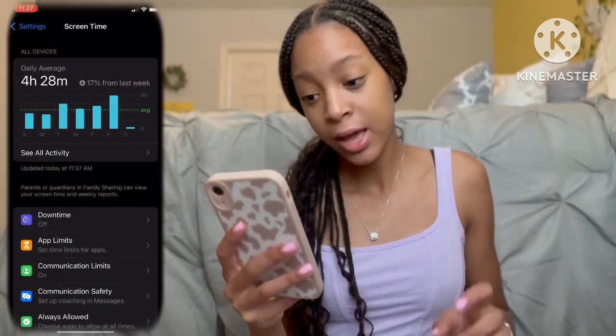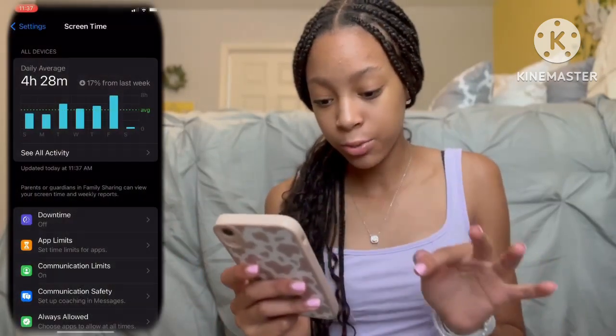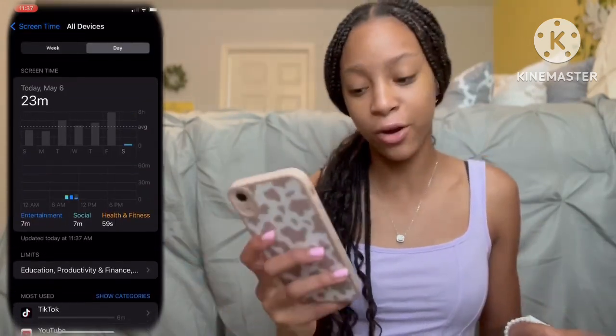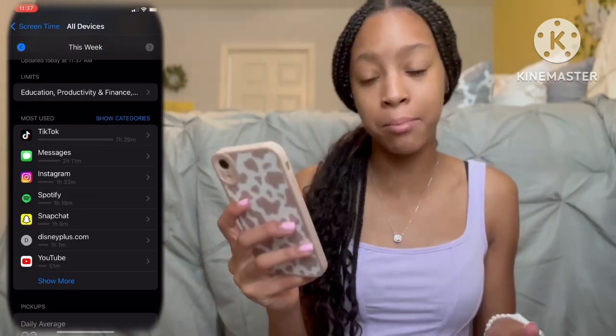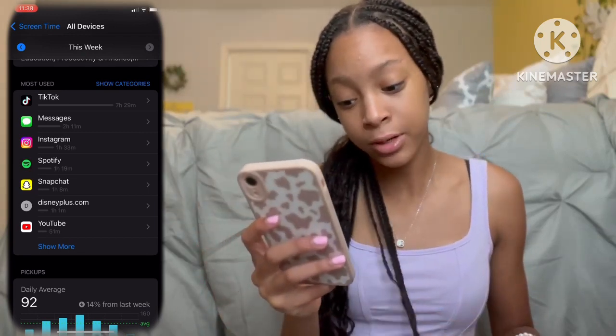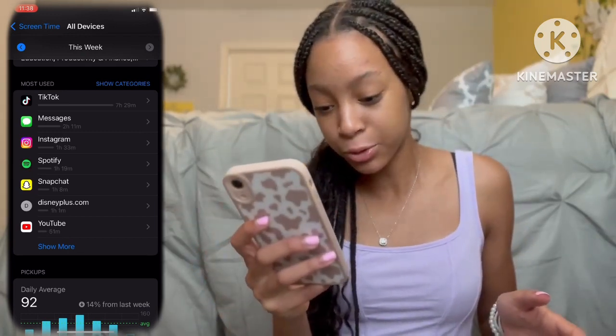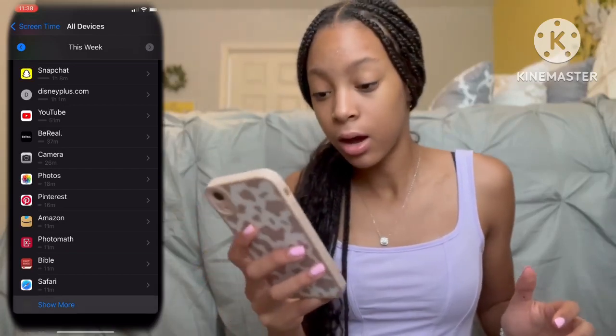Now I want to talk about my screen time because I think that's a really important factor when you have a phone. As a teenager it's really important to limit your time. My daily average is four hours and 28 minutes, and this week it went down 70% from last week, which is really good. Looking at this week, I was on TikTok for seven hours and 29 minutes, Messages for two hours, Instagram one hour, Spotify an hour, Snapchat an hour, Disney Plus an hour, and YouTube 51 minutes.